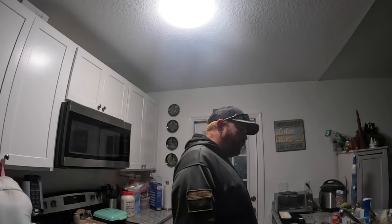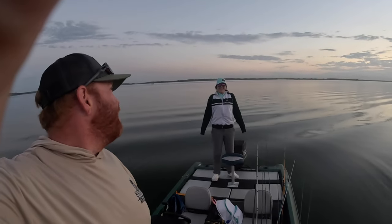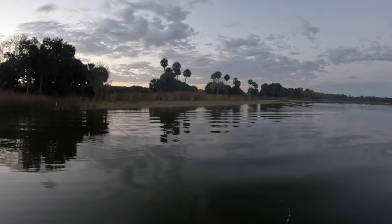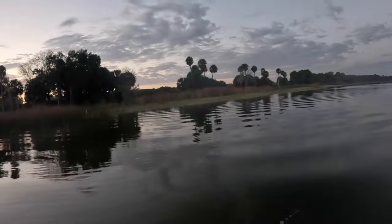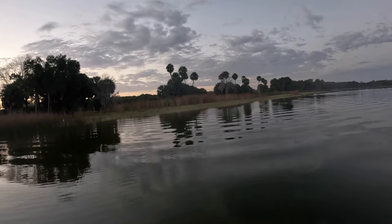Everything's pretty much packed up. First stop, and Caroline's back there putting our lights up. So far we're definitely the slowest boat, but we're gonna find out today if knowledge and experience will beat electronics and fancy equipment. We're gonna start off with the hard jerk bait. Caroline's probably gonna start off with the soft jerk bait, see if we can't catch some numbers here quick — at least get a bag and then we can work on upsizing.